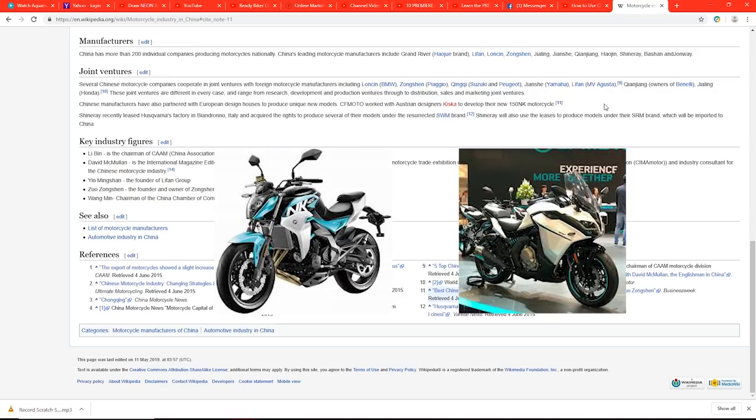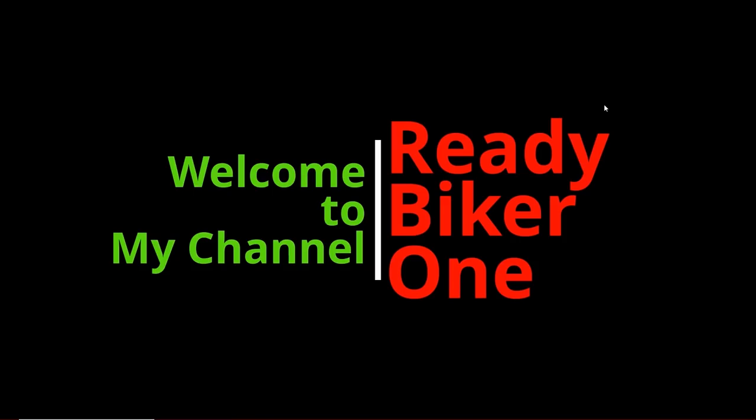And that's how the NK and GT lineup came to be. Now let's get back to the intro.